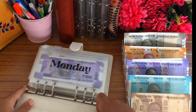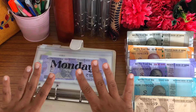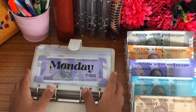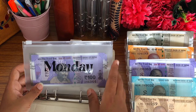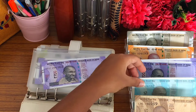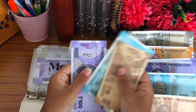Starting off with our first challenge, which is the Monday Savings Challenge. My first challenge was the 50 rupees challenge, which is already completed, so from now on the first challenge is going to be the Monday Savings Challenge. Today's date is the 16th, so today we will save 160 rupees. For that I am going to take one 100 rupee note, one 50 rupee note, and one 10 rupee note — so that's 100, 150, 160.